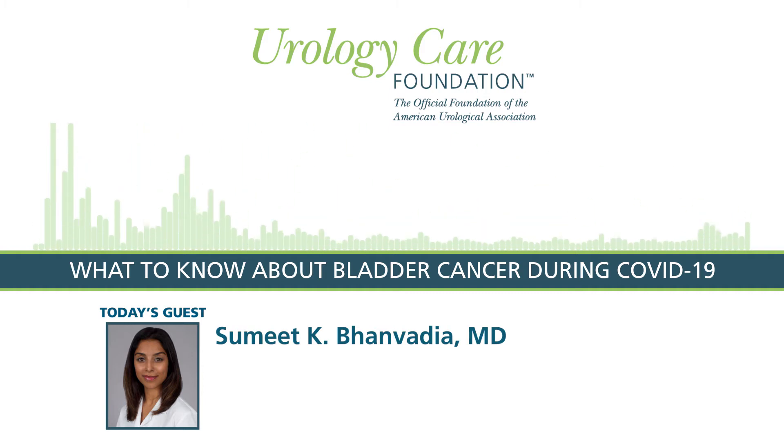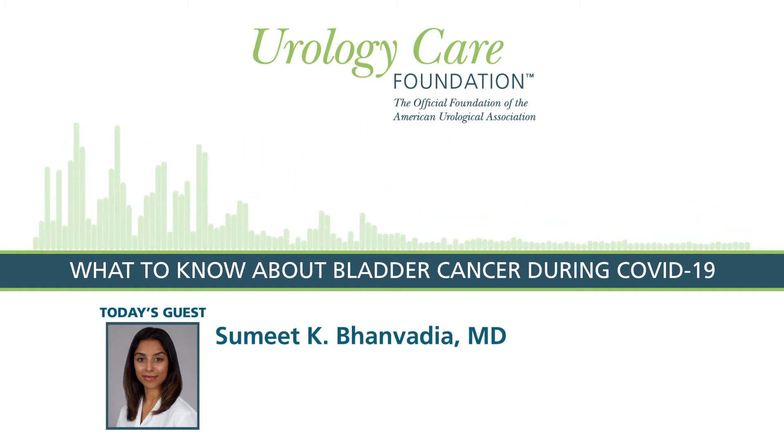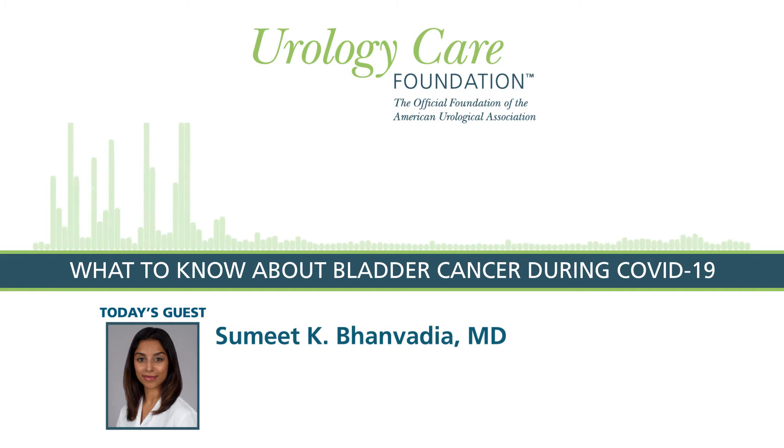Welcome back to the Urology Care Podcast. As you may know, May is Bladder Cancer Awareness Month, and in 2020, the COVID-19 pandemic has been impacting patients and healthcare delivery around the globe. Today, we're going to be discussing bladder cancer as well as the COVID-19 pandemic, and I'm going to let our guest introduce herself and tell us a little bit about her work.